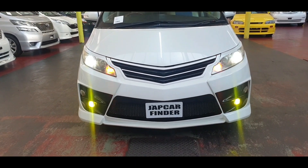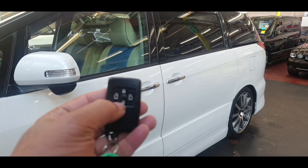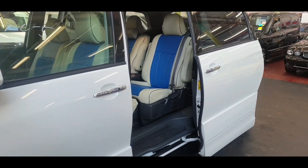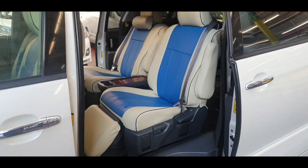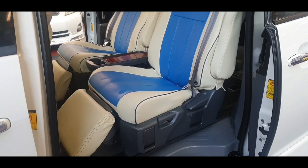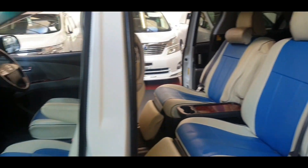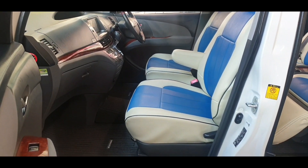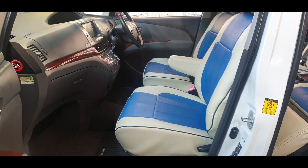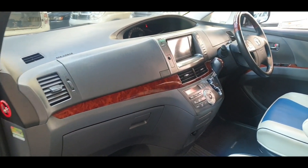I'm just going to show you inside now. It is keyless entry with twin power doors — they can operate with the key. Inside is beautiful. These covers you can see are not real leather; they are a cover on top, like a leather cover, so they can be easily removed if you're not a big fan of the blue color. Same at the front — the fabric inside is quite dark, so easy to look after.